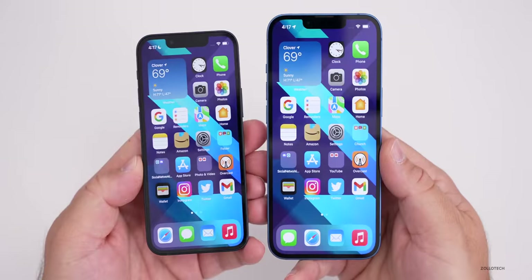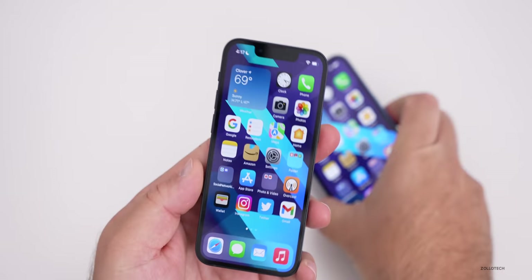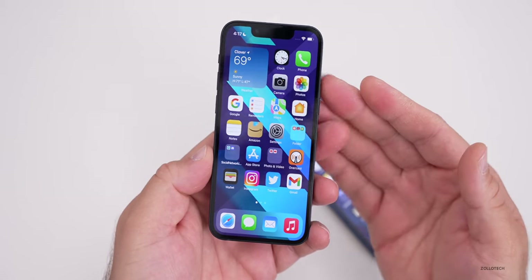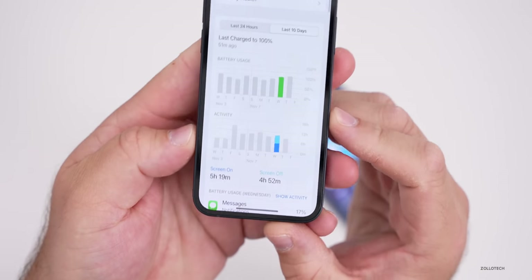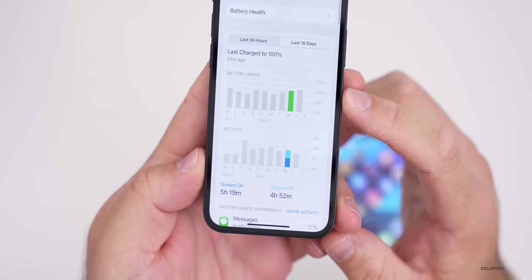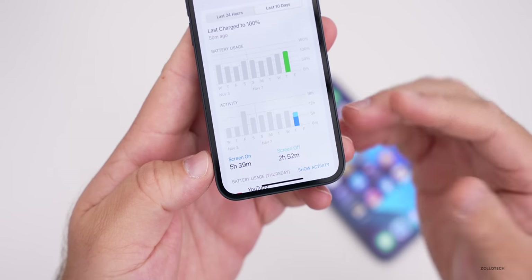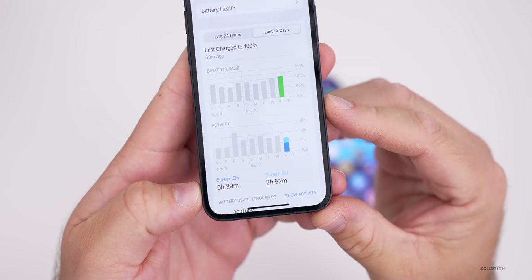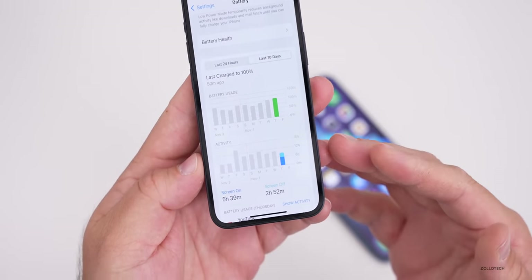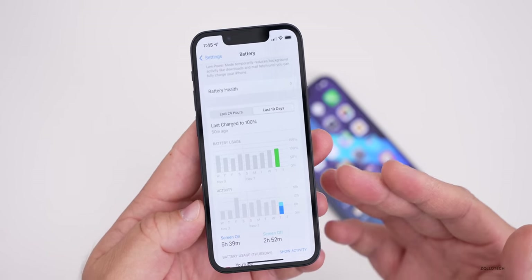The battery life difference is significant. I reached out to my brother, who uses the 13 mini as his only phone. He's getting about five hours and 19 minutes of screen-on time on one day, and five hours and 39 minutes on another, using 100% of the battery. He charges overnight and takes it off the charger in the morning. Expect about five and a half hours of screen-on time — better than the 12 mini, but not as good as the 13.